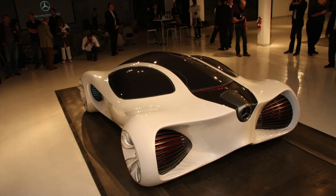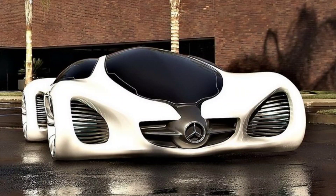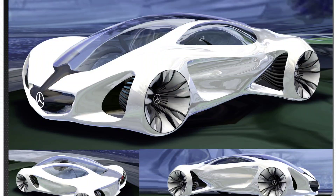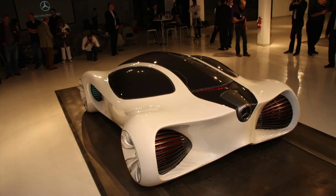The Biome has significant implications for both the automotive industry and society at large. For the automotive industry, it represents a paradigm shift in how cars are conceived, produced, and used. It challenges existing norms of car design and manufacturing, introduces new concepts inspired by nature, and opens up new possibilities for innovation and collaboration among car makers, scientists, engineers, and designers. For society, it represents a new way of living and interacting with nature, changing the role and impact of cars on the environment and human well-being, and fostering a sense of connection and responsibility among drivers, passengers, and other living beings.